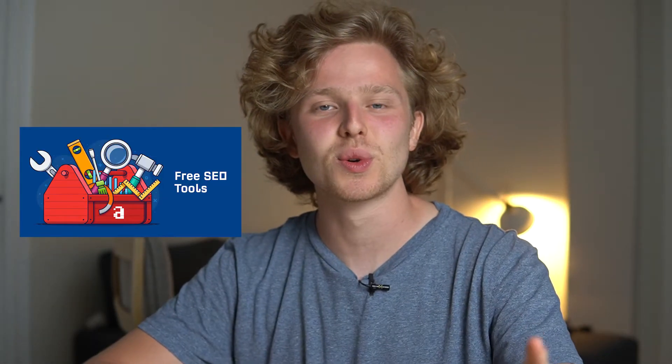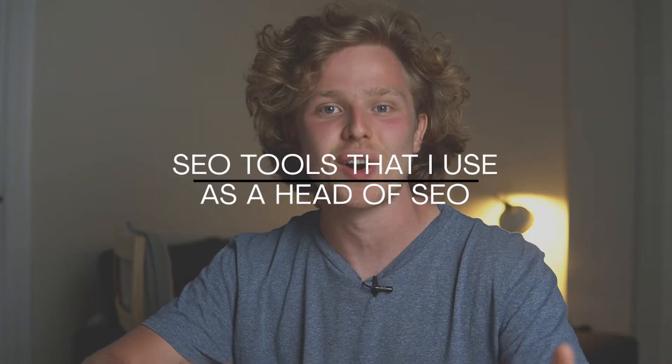With the amount of SEO tools that are out there, it's hard to know which ones are actually useful and which ones are worth paying the hefty price tag. That's why today we're going to go over SEO tools that I use on a day-to-day basis as a head of SEO. My name is Jaume, I'm head of SEO at a startup here in Barcelona, and in this channel we cover a bunch of different ways that you can get organic traffic and online growth to your business.